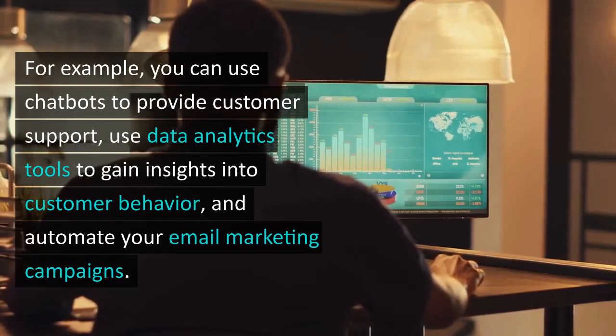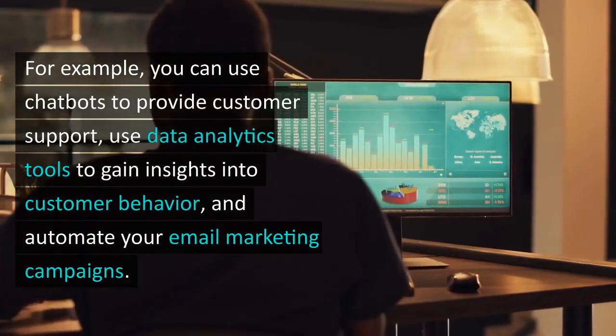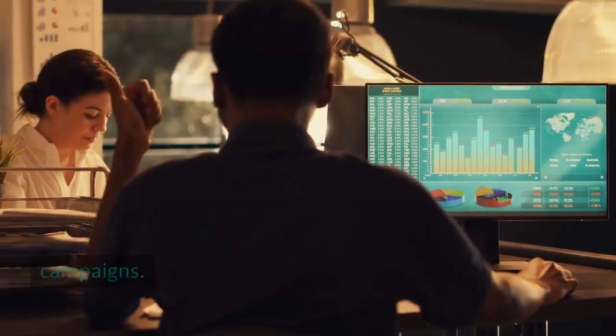For example, you can use chatbots to provide customer support, use data analytics tools to gain insights into your customer behavior, and automate your email marketing campaigns.